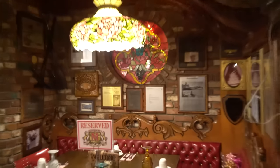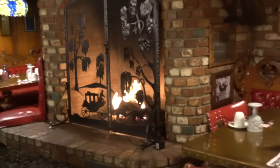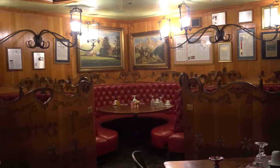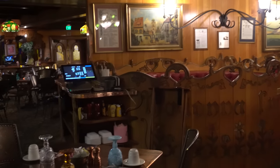Beautiful stained glass, and we have a big fireplace — that is super cool. Check out this woodwork, just so impressive. This part of the restaurant honestly looks completely different than where we were just a minute ago, really speaking to the diversity of this place.